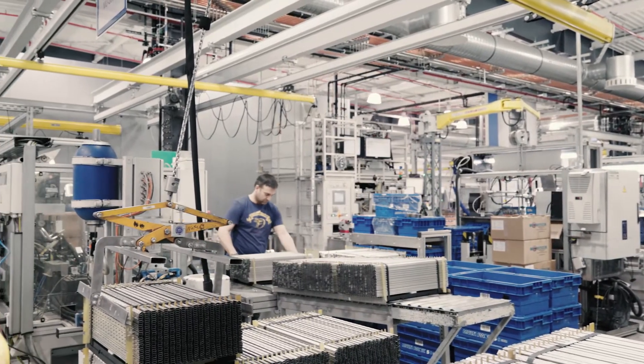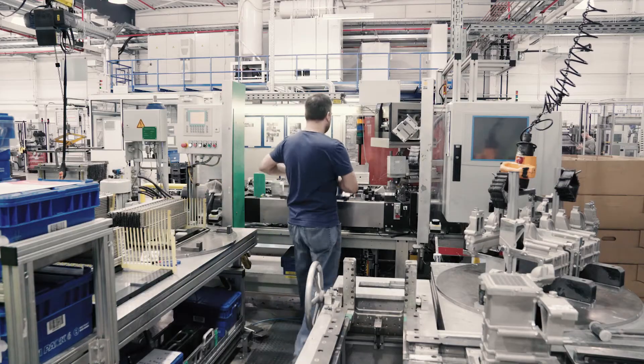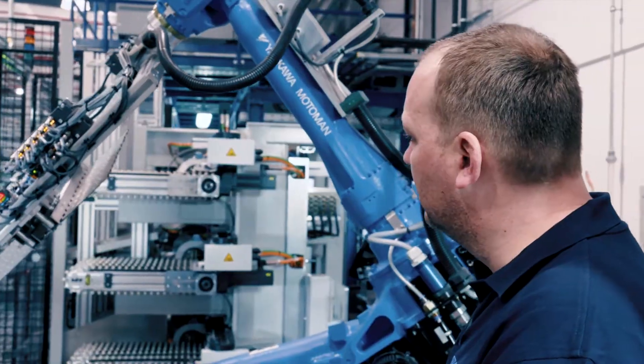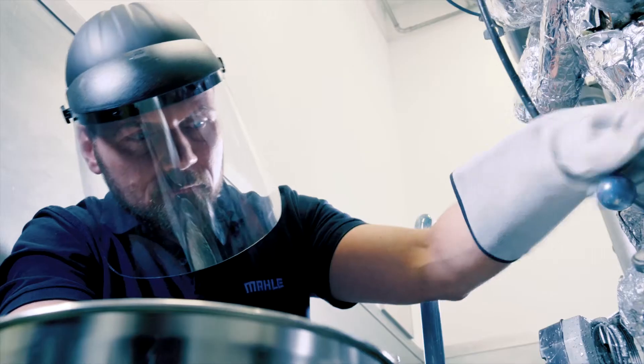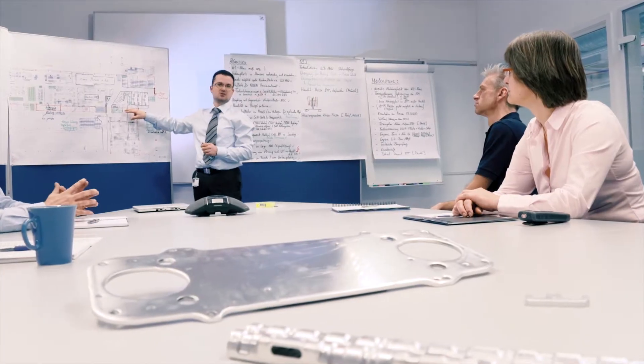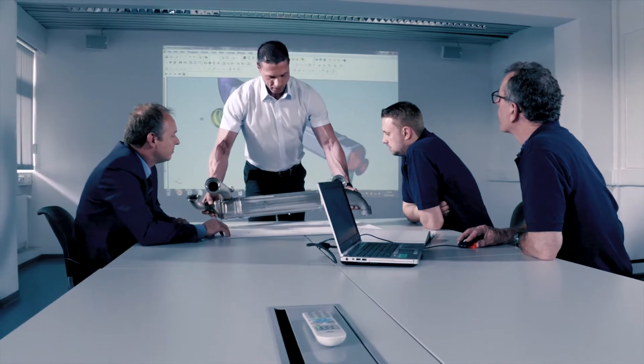We continuously work on generating less and less scrap, so as to remain competitive now and in the future. If you want to hold your own in the top league of the automotive supply industry, at a location where labor costs are high, you have to offer efficiency, flexibility and innovative products. High quality is no longer a unique selling point, but the expected standard.